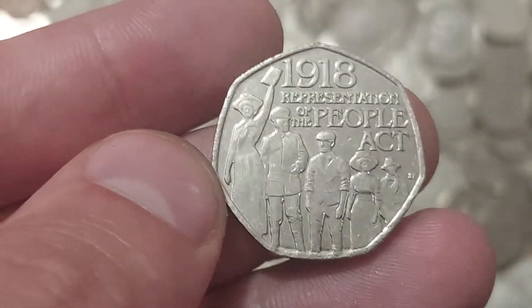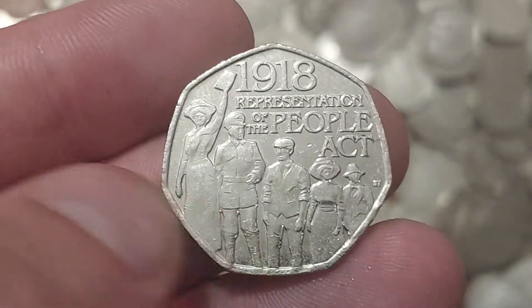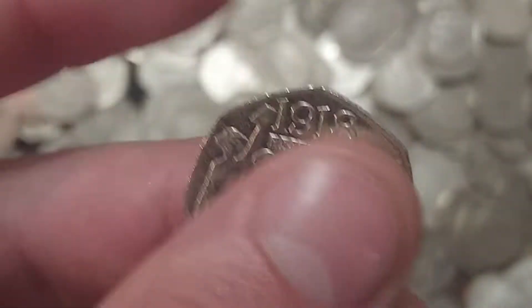An absolute beauty of a design on this one — definitely a lot of detail gone into it, and it is one of my favourite coins to be released for circulation over the last four years.